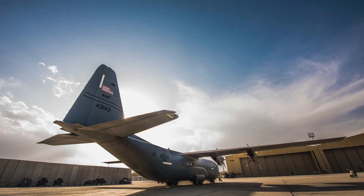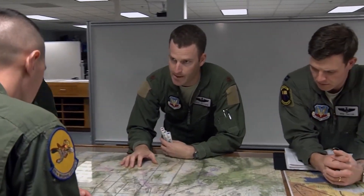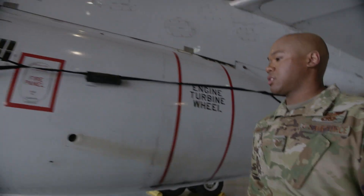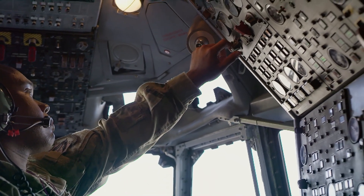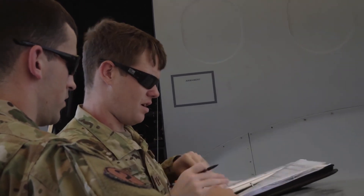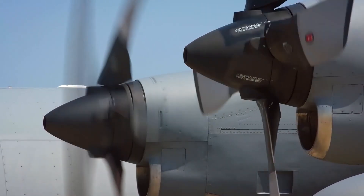A typical day in the flight engineer world starts out with reviewing any mission-related materials necessary for the next day. After that, we pre-flight the aircraft to make sure it's structurally ready for flight and check aircraft systems to make sure they're operationally ready. We also check that the aircraft forms have been properly filled out, because documentation is very important in the aviation career field. We want to make sure all discrepancies that could keep us from flying have been dealt with and signed off before we proceed on our mission.